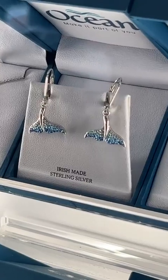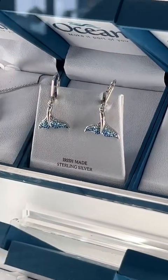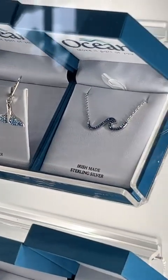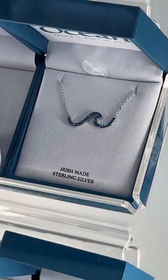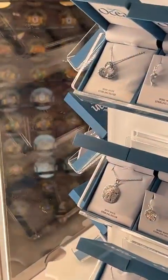The matching earrings have leverback fittings, so it's easy on, easy off — you don't tend to lose the earrings easily. And then you have a classic wave with a sapphire Swarovski crystal to the right of that as well. So the ocean theme is very, very strong, and aqua is a very strong color in the entire range.